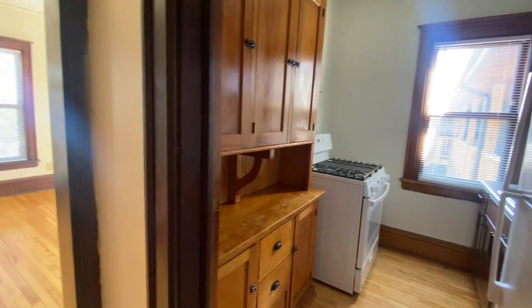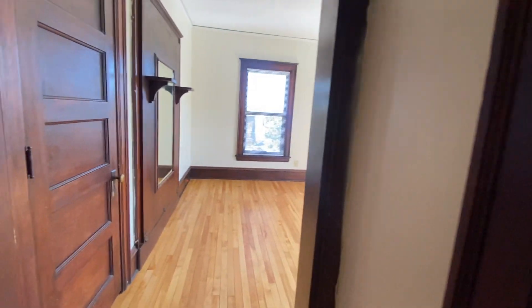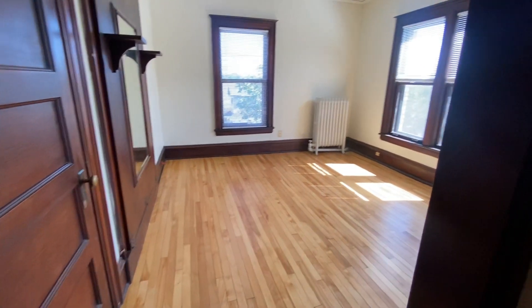It is a classic brownstone, so we like to keep a little bit of the old with some of the new. It does have refinished hardwood floors throughout the living space, as you can see.